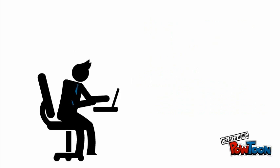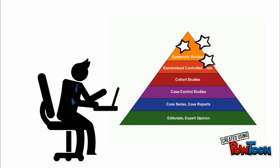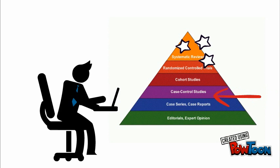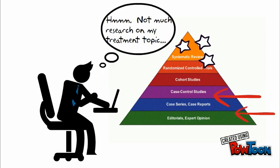Ideally, you want to find research that fits into categories at the top. But depending on your topic, the only research available may be case studies. Or in some cases, available information may not even be professionally published.